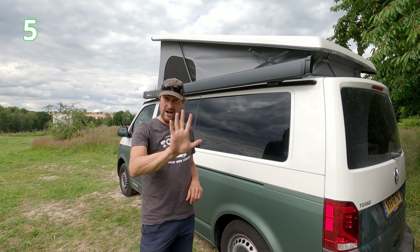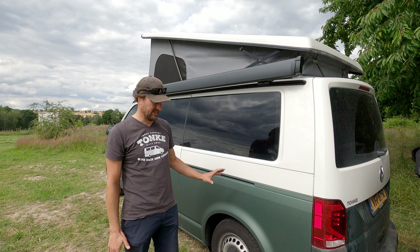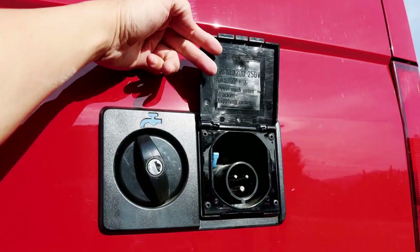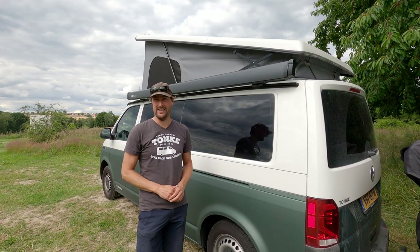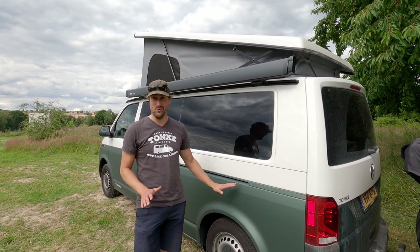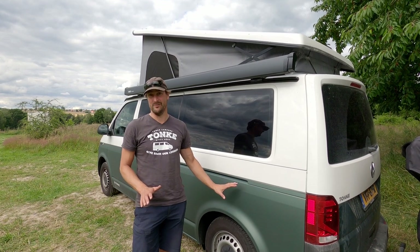For point number five, we have a very big pro for this Tonke van: Tonke has decided not to have the ugly flappy panel openings or connecting points on the side of the van that the California has. Big pro. We will explain later how Tonke has made a solution for that.